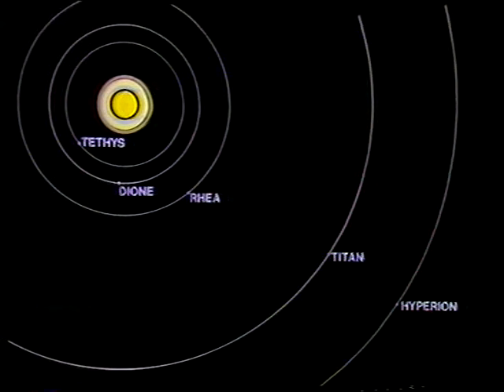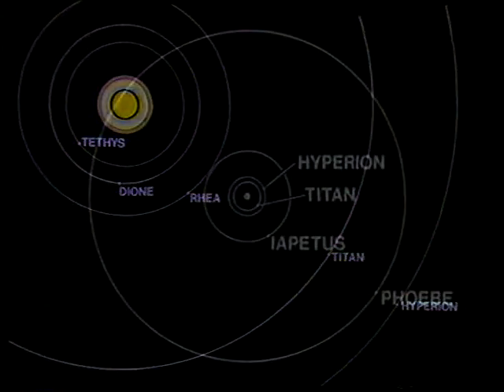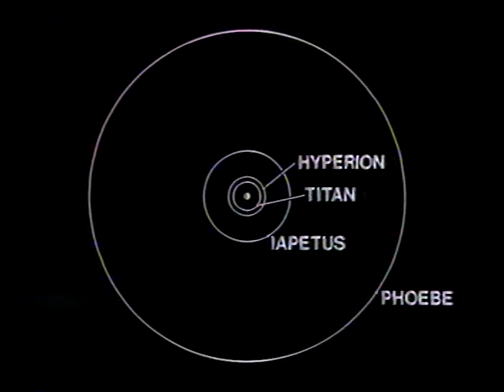And beyond Hyperion, we have two more satellites: a fairly large one, Iapetus, and then a very small, strange one called Phoebe, which goes around Saturn the wrong way, rather like a car going the wrong way round a roundabout. And Phoebe, I think, is an exception, because it seems to be rather darkish, and also it may well be a captured asteroid and not a genuine satellite at all. But of all these satellites, Titan's much the biggest.